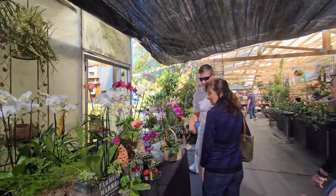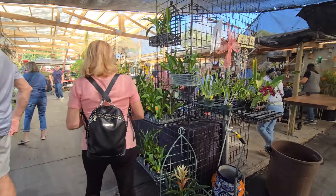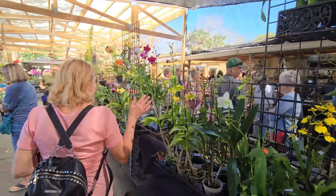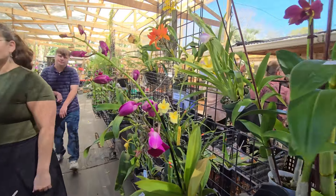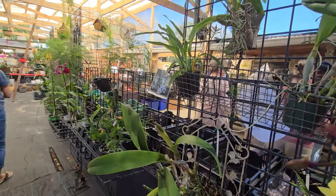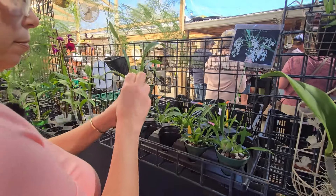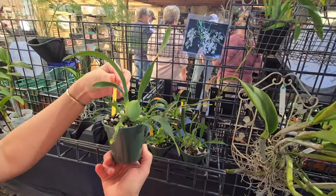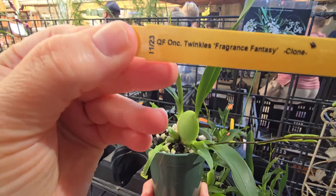How beautiful! Can I get that one? It's so pretty. Do you like the mini Oncidiums? Even the plant itself is beautiful without blooming, you know?